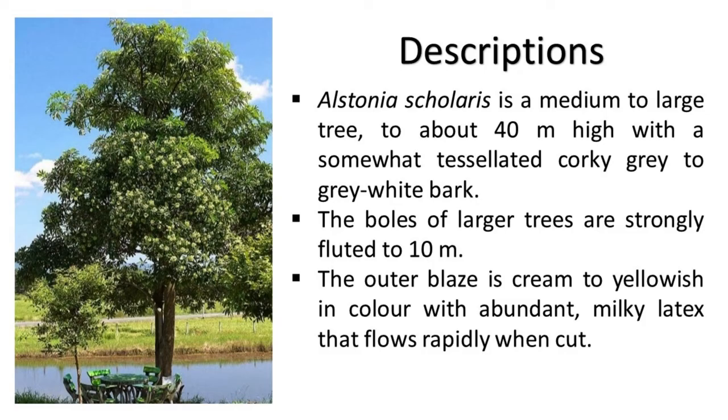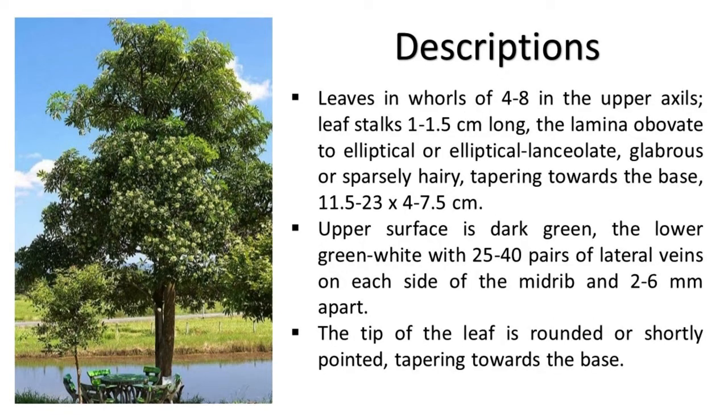Alstonia scolaris is a medium to large tree, growing to about 40 meters high, with a somewhat tessellated, corky gray to gray-white bark. The boles of larger trees are strongly fluted to 10 meters. The outer blaze is cream to yellowish in color, with abundant milky latex that flows rapidly when cut.